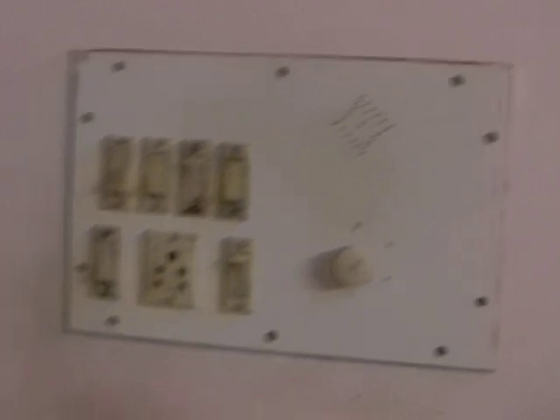This is a bedroom that's sort of turned into a storage room. I took this next picture of the light switch because I thought it was kind of cool — all the light switches are like that.